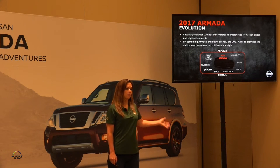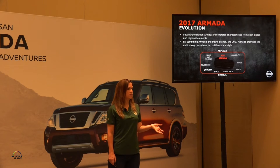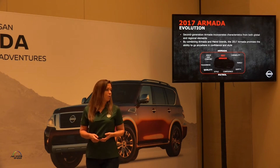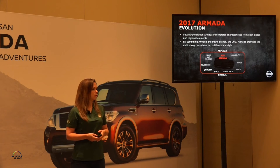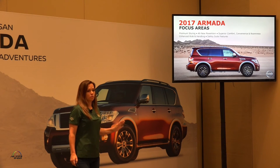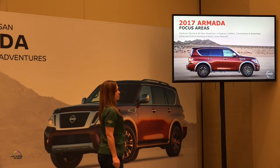With the second generation, bringing in our regional needs for Armada with the global needs of the Patrol, we're able to really promise the customer that they will be able to go anywhere in confidence and style. I'm going to explain some focus areas on how we actually execute that.